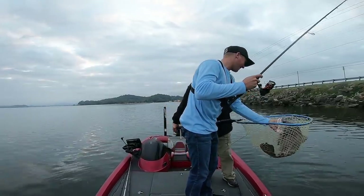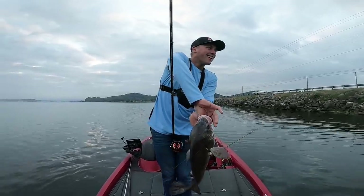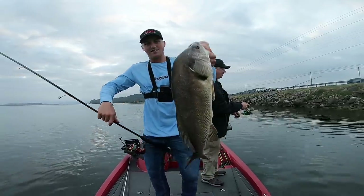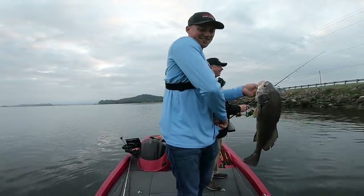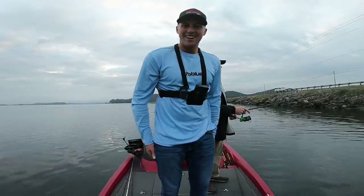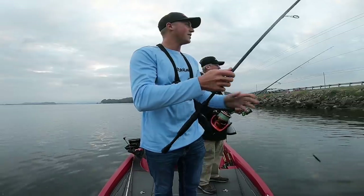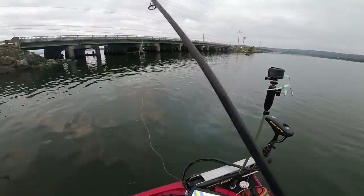That's a big one, huh? He ate that thing too. Wow, that's a fighter - giant drum! Giant drum. My goodness guys. That is not what we're after. The drum master, I guess. I got to take a picture of that. I need a giant bass, not a giant drum. I thought it was going to be a big bass - wrong species.